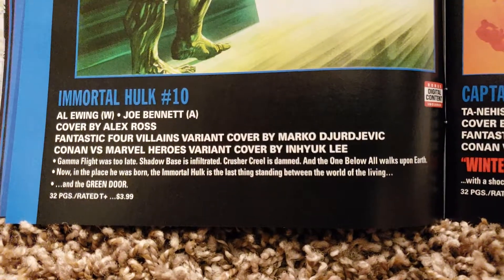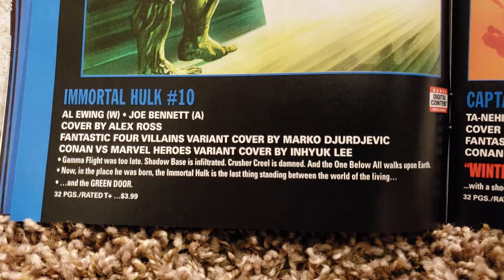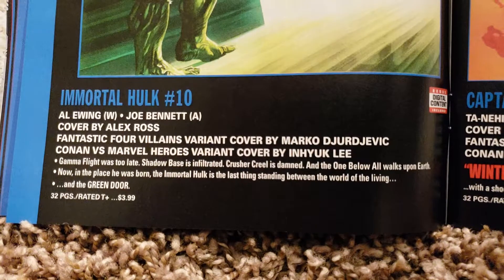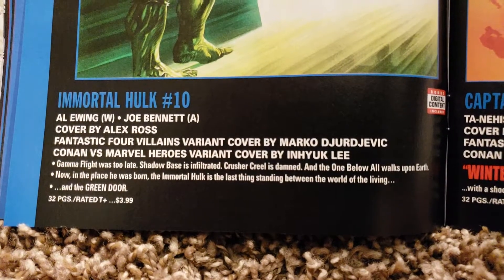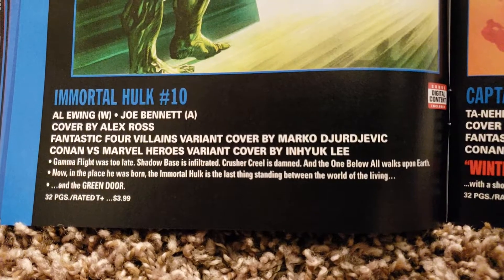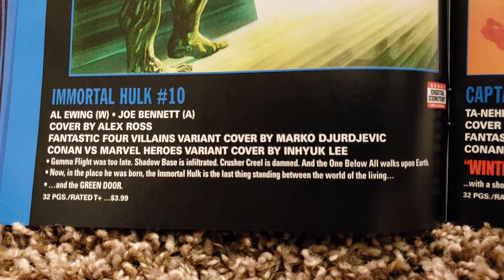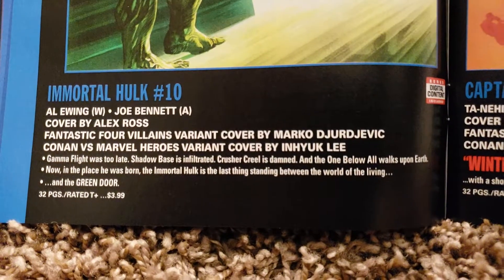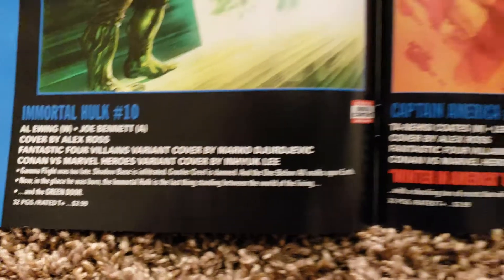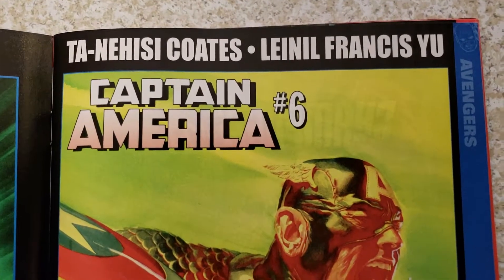Immortal Hulk number 10. Al Ewing and Joe Bennett — Al's doing the writing, Joe's doing the art, covered by Alex Ross. They got Fantastic Four Villains variant covered by Marko Djurjevic, and Conan vs. Marvel Heroes variant covered by Enyuk Lee. 32 pages, $3.99. Not sure when it's coming out though.